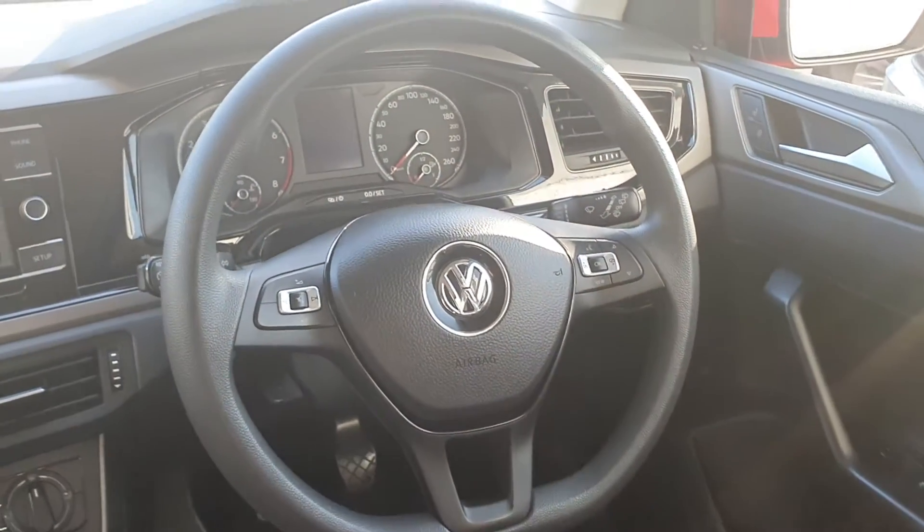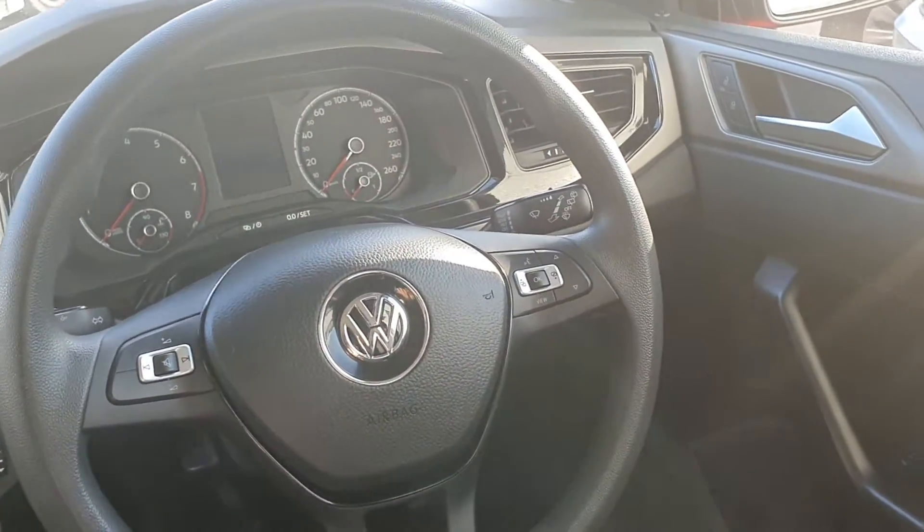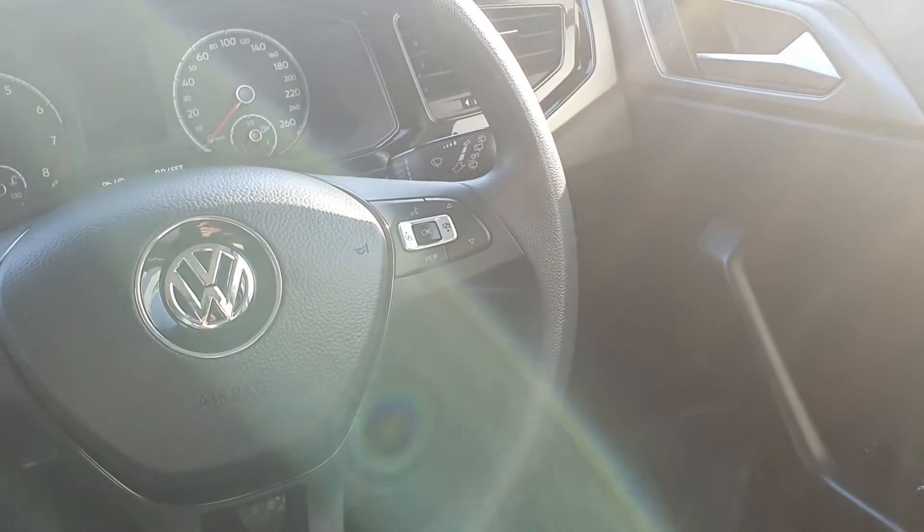There's a multi-function leather steering wheel. On this one you also have auto lights and auto wipers, central locking, electric heated mirrors, and electric windows from the rear.